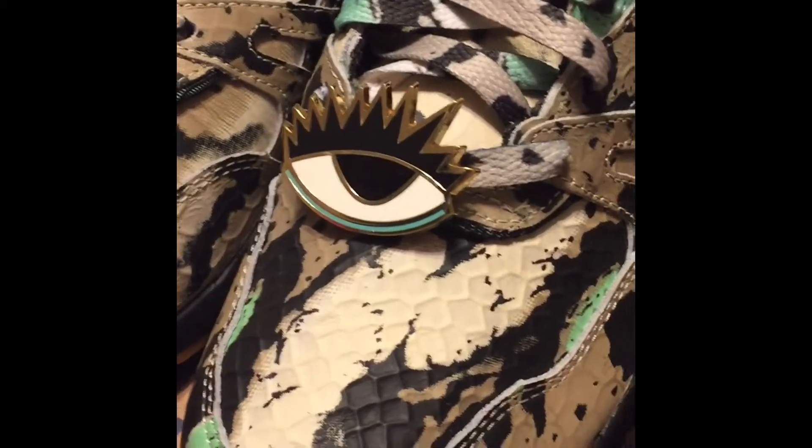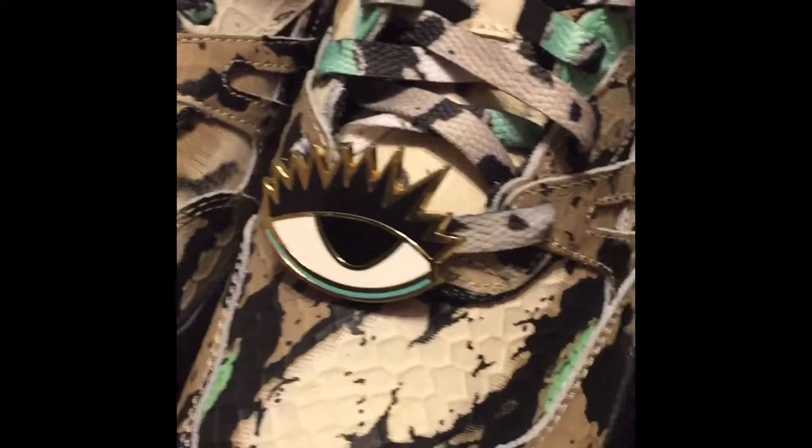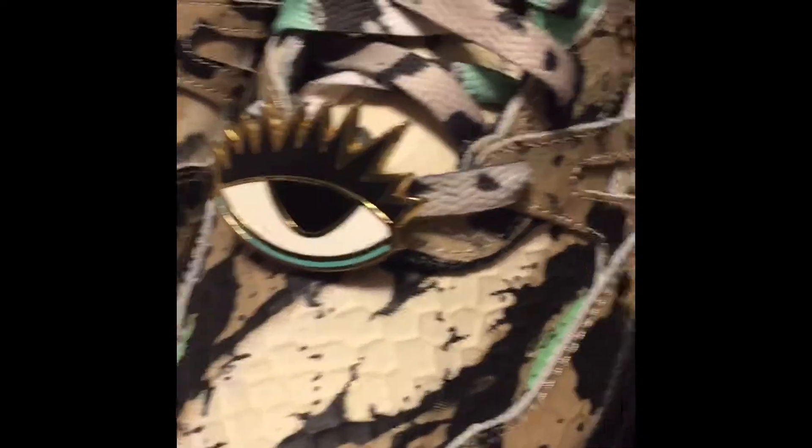Anyway, let's get into this — I don't want to make this too long, but these are fly. I cannot wait to rock these. She came through again. Her last collab, the constellation package or pack, I wasn't feeling those at all.